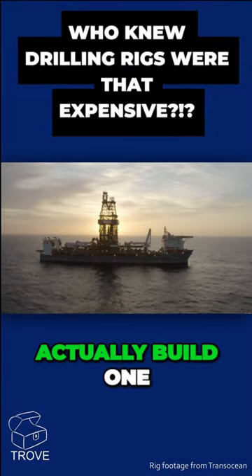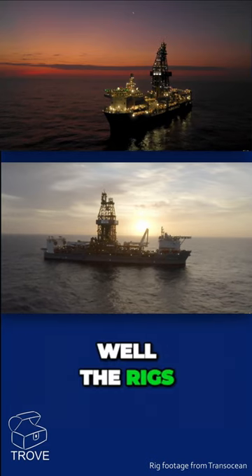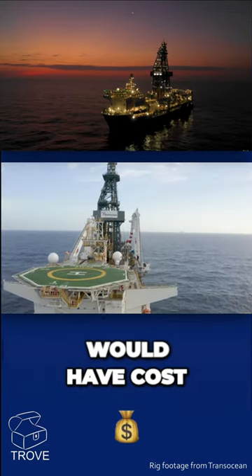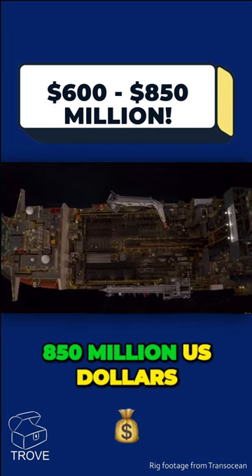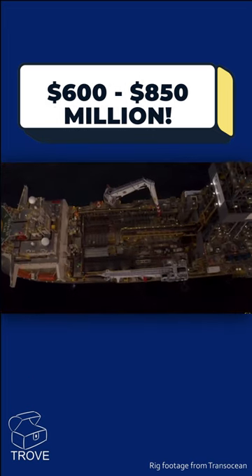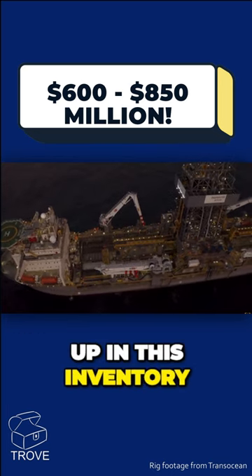How much do these rigs cost to actually build — one of these drill ships or semi-submersibles? The rigs on the slide would have cost between $600 million and $850 million US dollars in build cost, just to give an idea of the amount of capital tied up in this inventory.